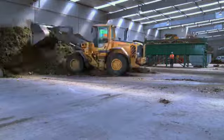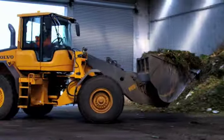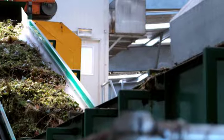A loader pushes the organic material onto a holding bay and into a decompactor, where it's broken up into smaller pieces and moves towards the conveyor belt.